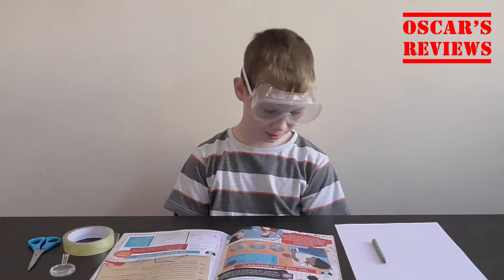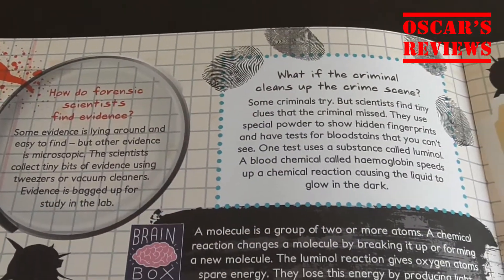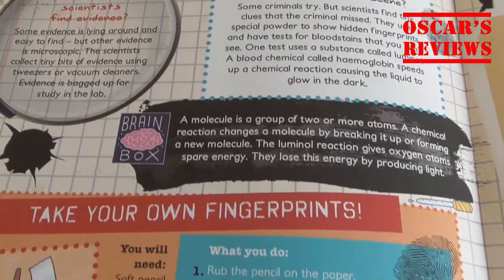OK, so I'm back now from that disgusting fact. Now I'm going to do an experiment of taking your own fingerprint. Let's go!